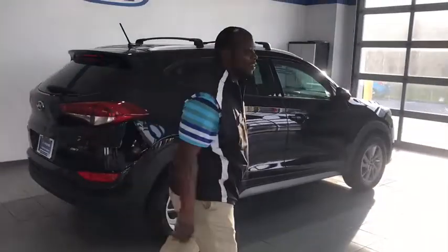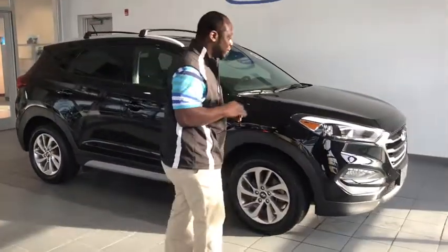Alright folks, we got something great here today. This is a 2017 Hyundai Tucson, one Carfax owner. You're going to love going over this vehicle with me here. Let's start from the beginning.